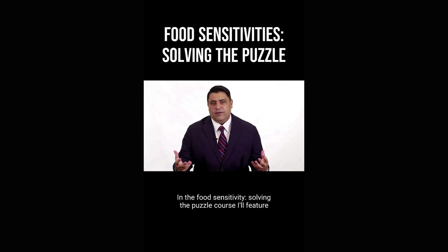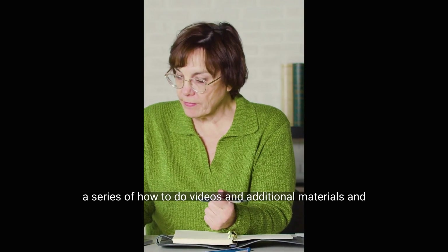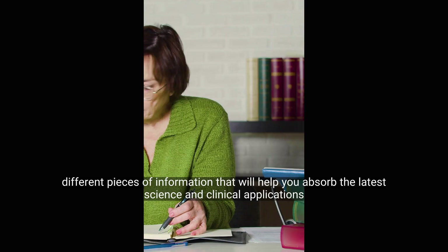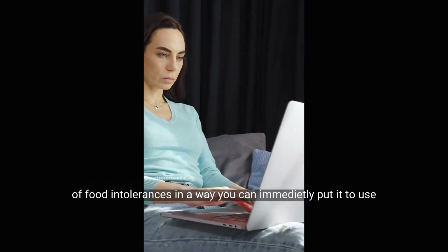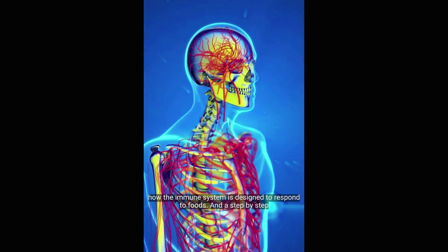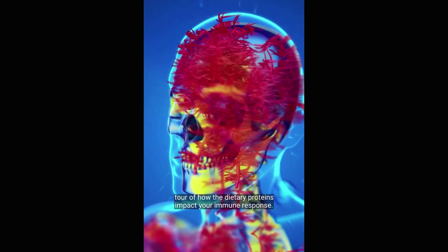In the Food Sensitivity: Solving the Puzzle course, I'll feature a series of how-to videos and additional materials that will help you absorb the latest science and clinical applications of food intolerances in a way you can immediately put to use. I'll walk you through the physiology of food sensitivities, how the immune system is designed to respond to foods, and a step-by-step tour of how dietary proteins impact your immune response.